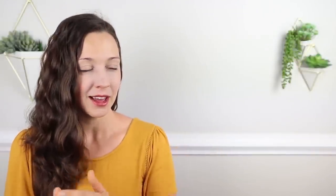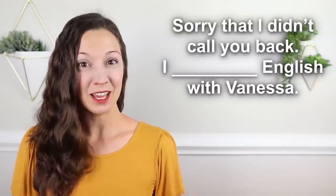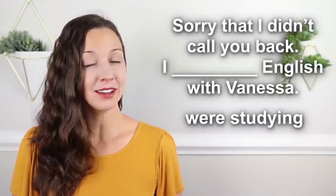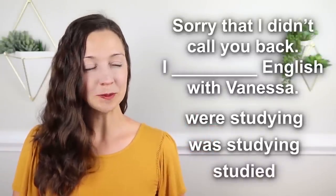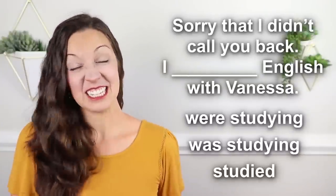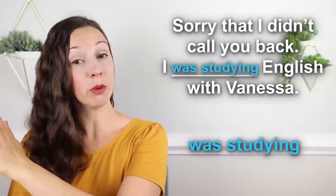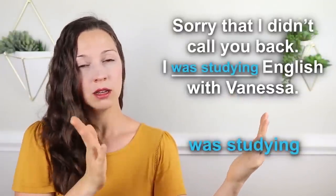Three, two, one — 'Sorry that I didn't call you back. I was studying English with Vanessa.' This is an action that was happening before the call, during the call, and after the call. 'I was studying English with Vanessa when you called.' Congratulations!